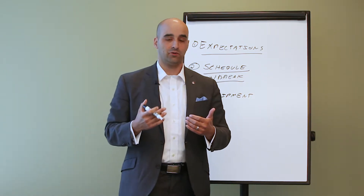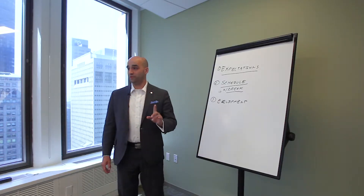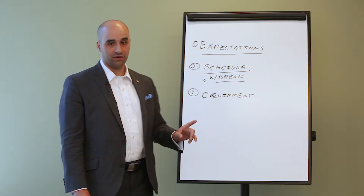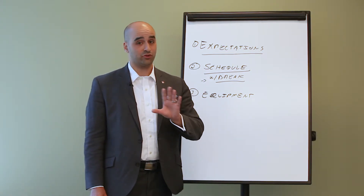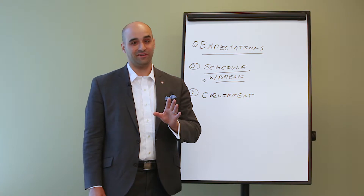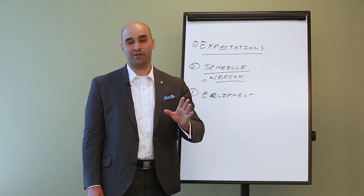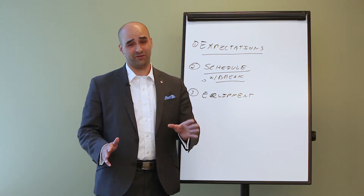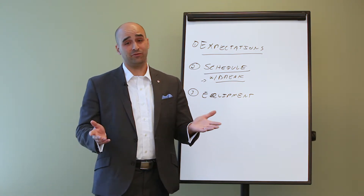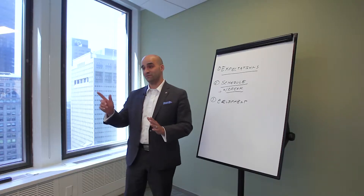One final but very important detail on equipment: when you're on conference calls and you're not actually talking, put yourself on mute. Trust me. The last thing you want is somebody making noise in the background — dog barking, child screaming, somebody opening a refrigerator, squeaky door, UPS guy comes — you name it. You don't want that on your conference call. Just hit mute and don't forget to unmute yourself when you come back. It makes a big difference. Just a pro tip.